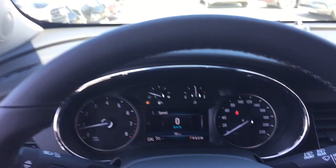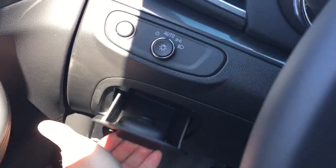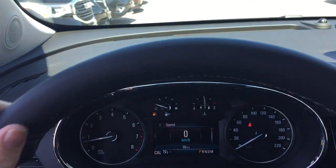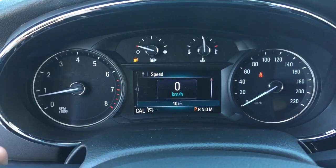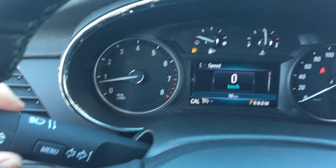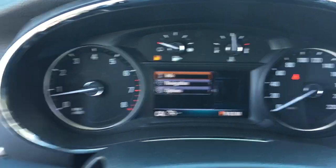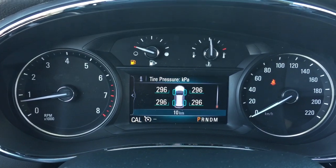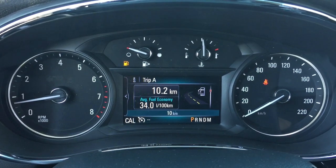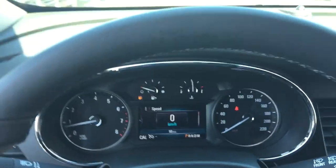Let's work our way from left to right on the inside. You got storage space there. A leather-wrapped steering wheel with cruise control, headlights and turn signals. The driver information center menu is accessed by using that menu button there and the scrolling wheel to navigate through and see all the info you need to know about your new all-wheel drive Encore.